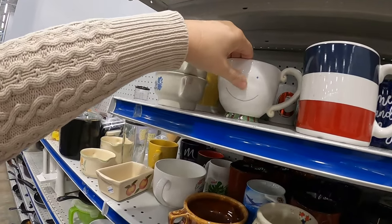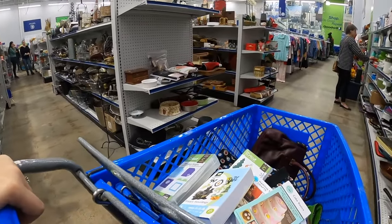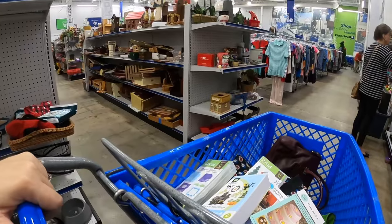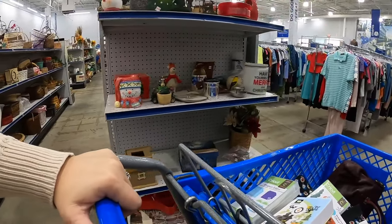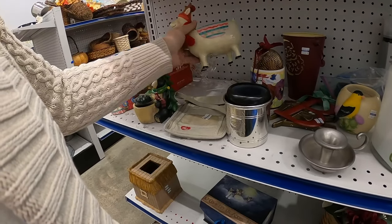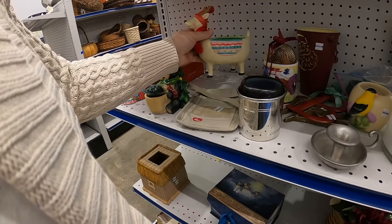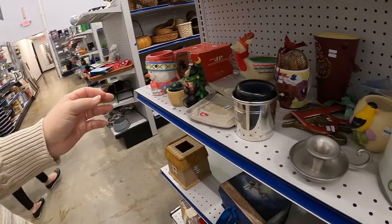That guy's kind of cute too but his little nose looks like it's broken, so I'll pass. We'll walk through the Christmas stuff over here. Oh, that's cute — the Bungalow little reindeer planter.